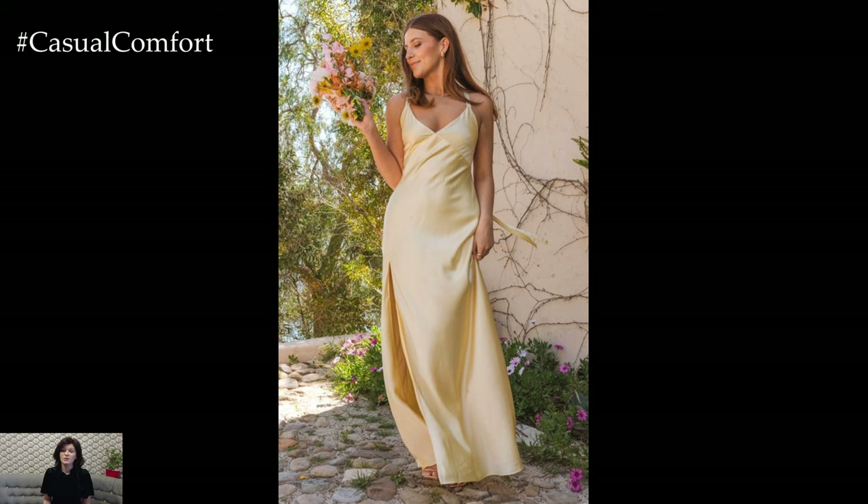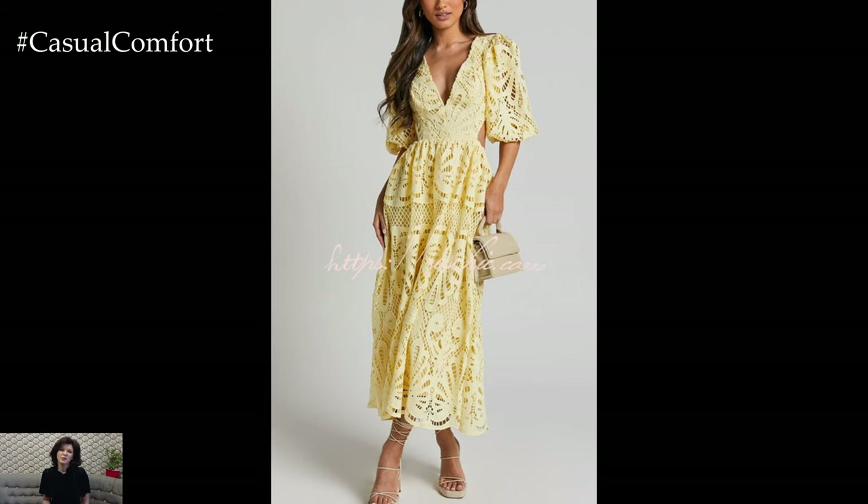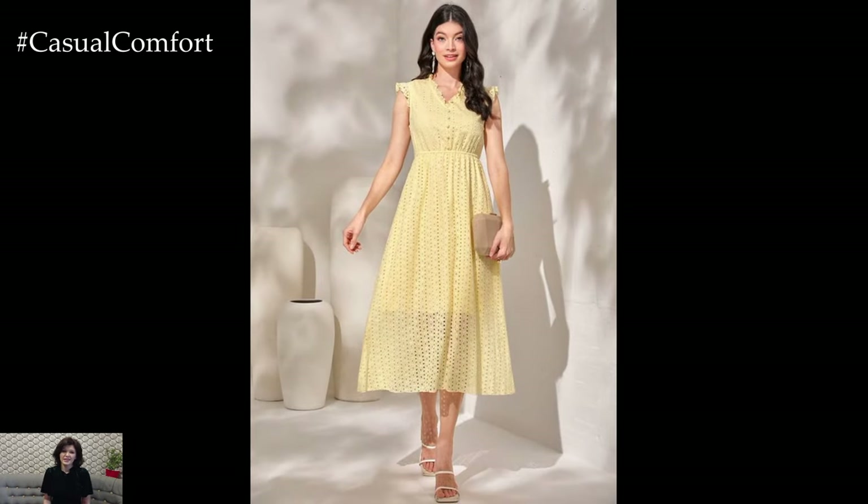To transition the dress to an evening event, pair it with metallic accessories like gold or silver sandals and a clutch. A statement belt can add definition to your waist, while delicate earrings and a bracelet can enhance the overall elegance of the outfit.